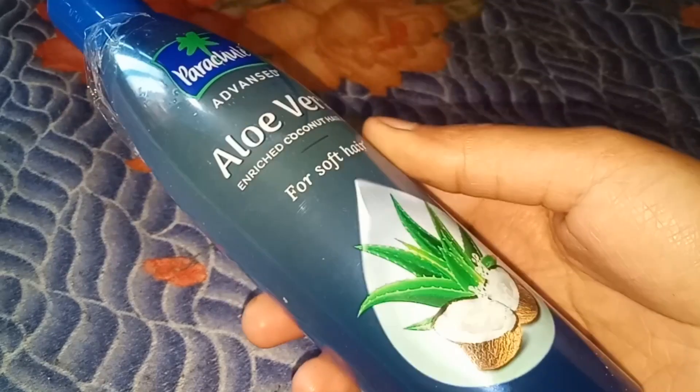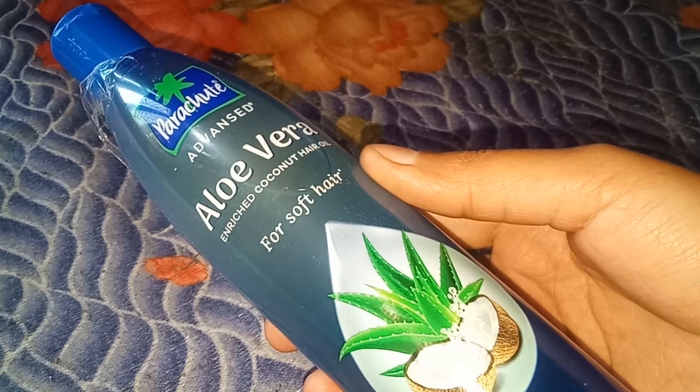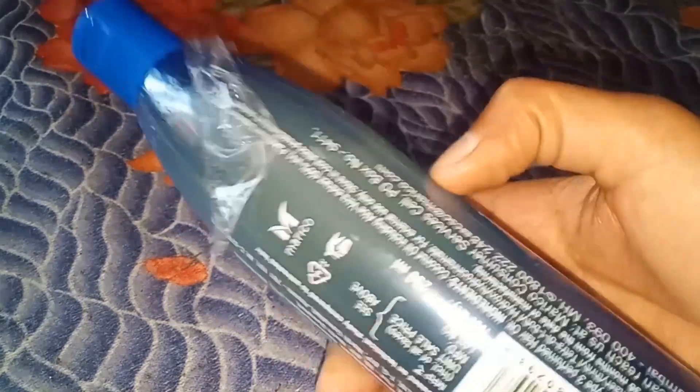I have purchased it from Nika. If you want to purchase it online, you can buy it from there or from the market. This bottle comes at a price of 130 rupees.